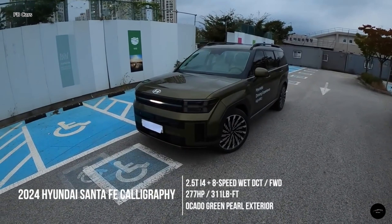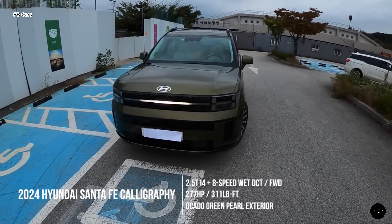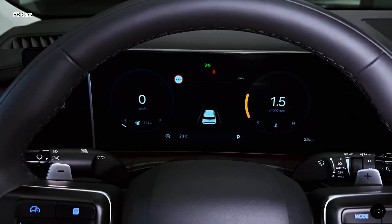On the road, the Santa Fe delivers a smooth ride, prioritizing comfort over athleticism. Whether you're tackling rough terrain or cruising on the open road, the Santa Fe remains composed and stable, providing a confident driving experience for all occupants.